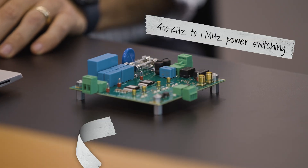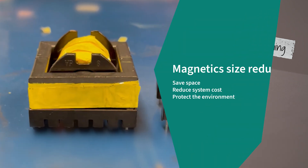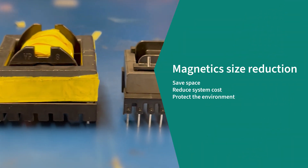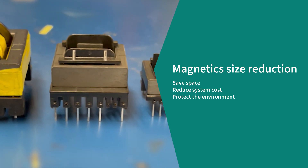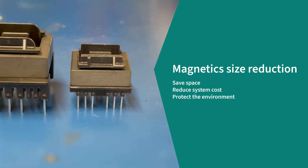Gallium nitride allows them to switch at frequencies that are not possible with our silicon devices. This board runs at 400 kHz all the way up to 1 MHz. That allows the system to be very compact — you can remove the core material from the magnetics, reducing space, volume, and weight of your power supply.